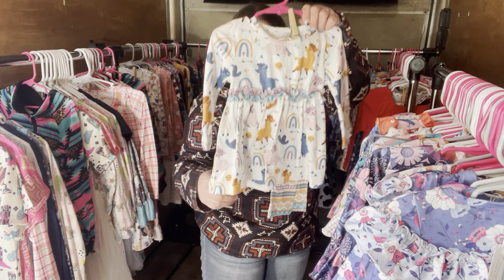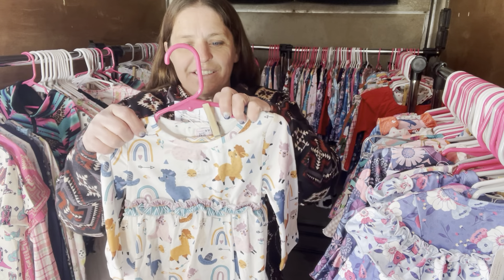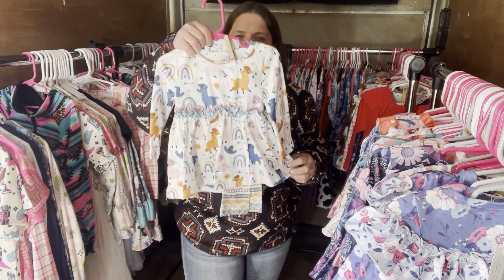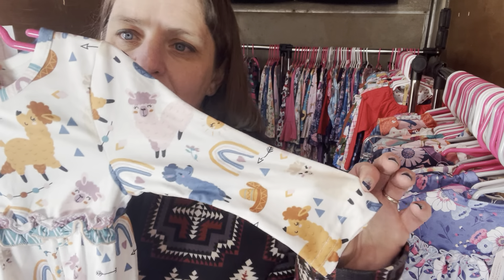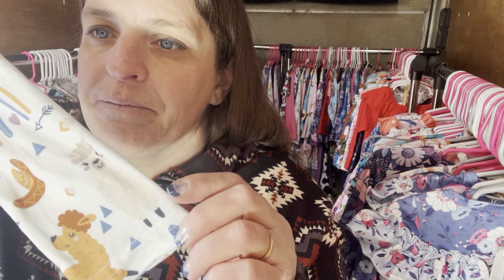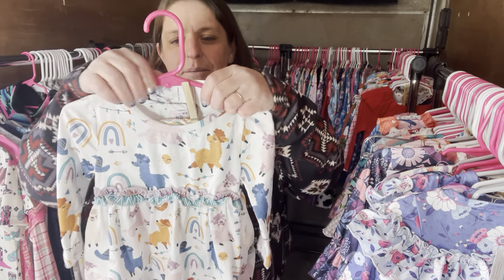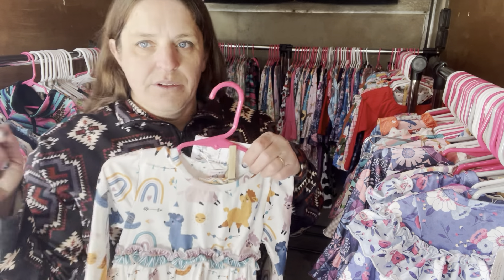This one's another personal favorite — this is called Llama Party. It's $30, six to 12 month. The SKU number is 242. You have cute little llamas, party hats, little rainbows, all sorts of fun things. And then the leggings — look how cute they are. It's so freaking cute. Llama Party, $30, six to 12 month, SKU 242.